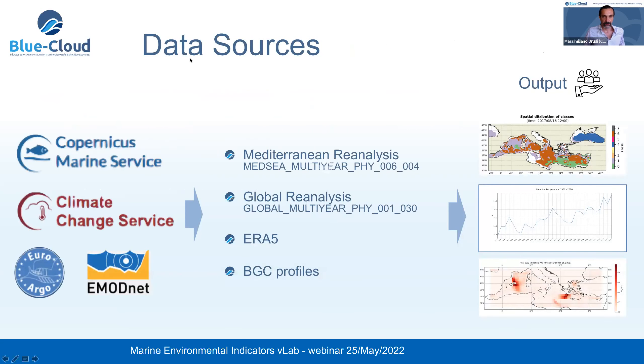The data sources this service exploits are coming from Copernicus, Euro-Argo, and EMODnet. The products used most are the Mediterranean reanalysis product and the global reanalysis product, as well as the ERA-5 product and BGC profiles. The service is flexible to exploit any product compliant with the most common data formats, so by default that's what we provide, but it's easy to update and extend the use to other input data products.